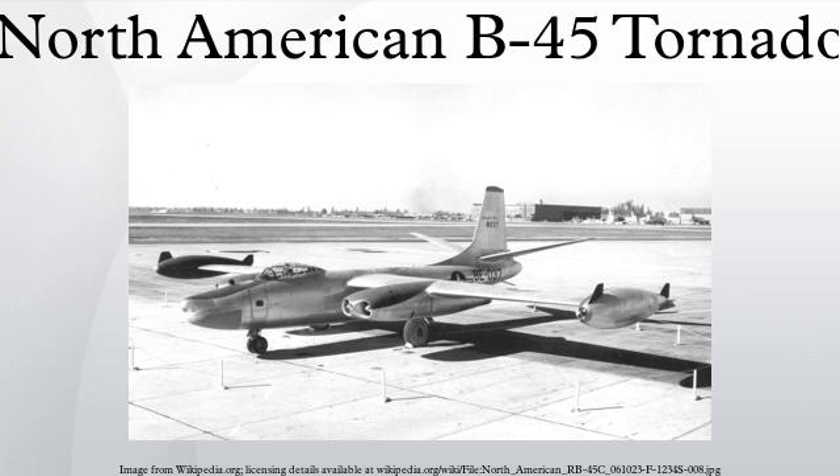Performance specifications: maximum speed of 570 miles per hour; range of 1,000 miles; service ceiling of 46,400 feet; rate of climb of 5,950 feet per minute; wing loading of 72.37 pounds per square foot; thrust-to-weight ratio of 0.26. Armament consisted of two .50 caliber M3 machine guns and up to 22,000 pounds of bombs.